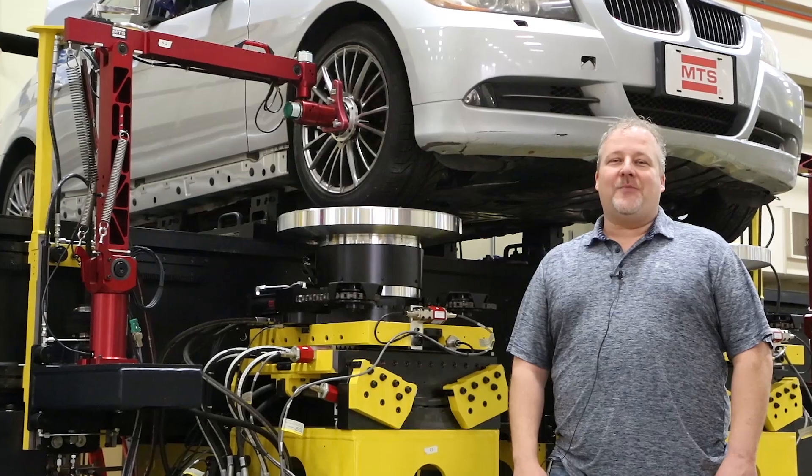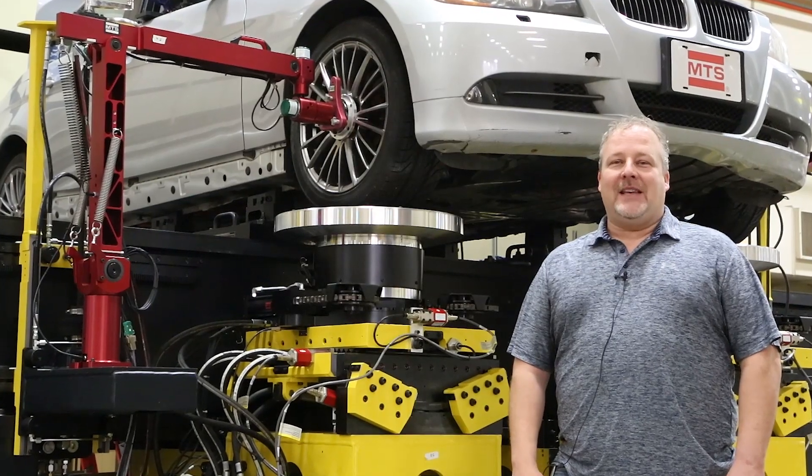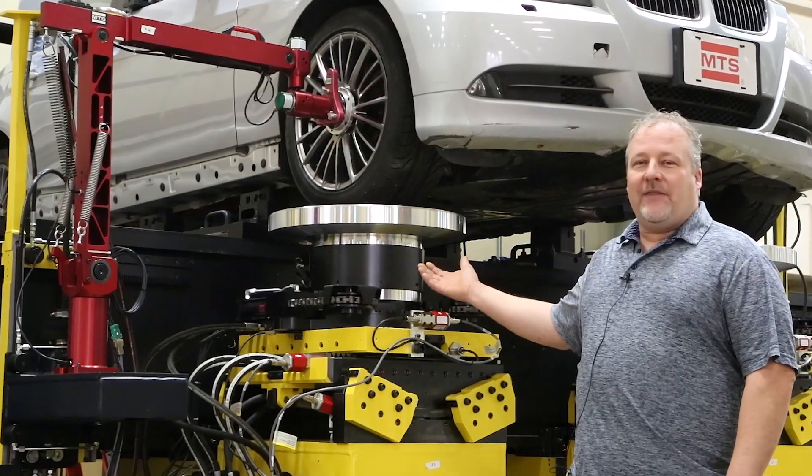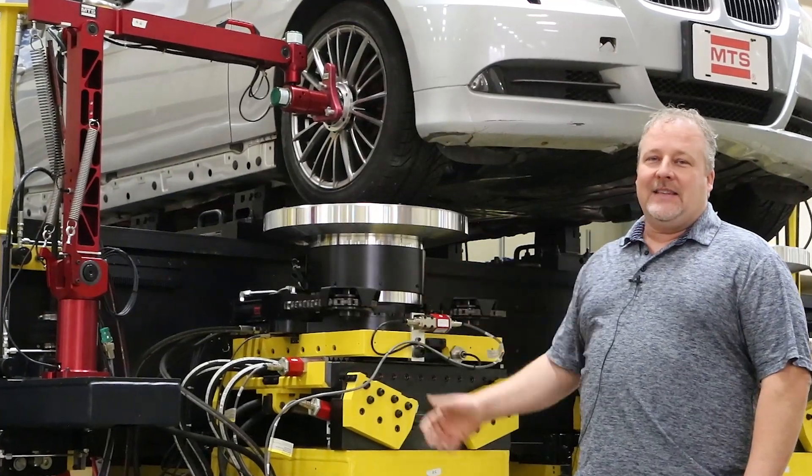Hello, my name is Ford Boone. I'm the senior product manager for vehicle dynamics test systems at MTS, and today I'm going to talk to you about our new and enhanced platform steer input assemblies used on our MTS KNC systems.